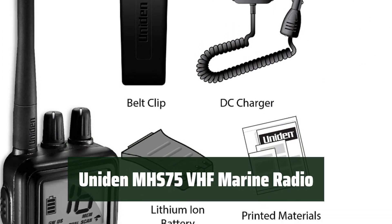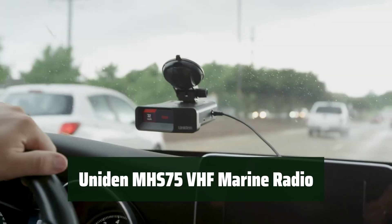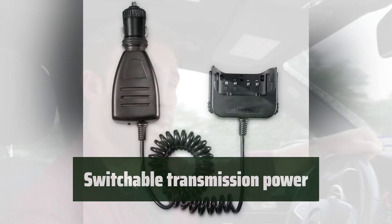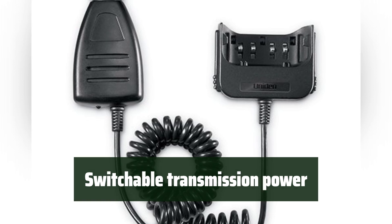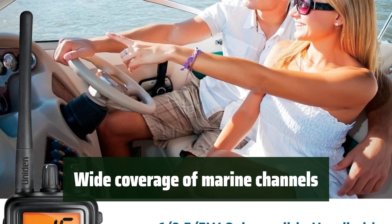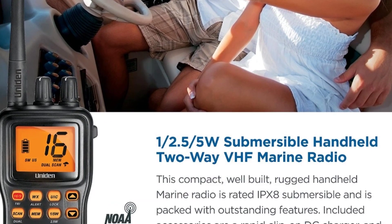Number 5: With a JIS-8 waterproof rating, this marine radio is submersible for up to 30 minutes at 5 feet and features a floating design. You can conserve battery life with its 12.5/5W switchable transmission power. It covers all USA, international, and Canadian marine channels, and comes pre-programmed with NOAA weather channels.